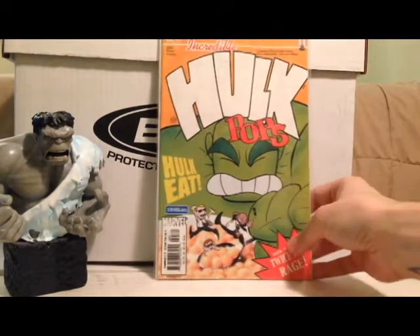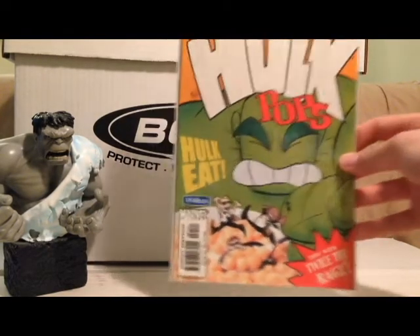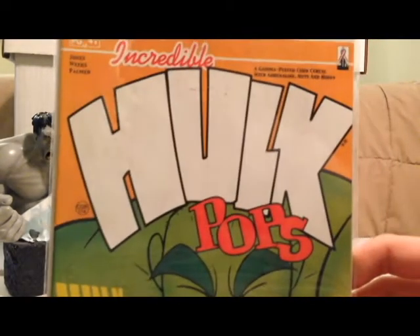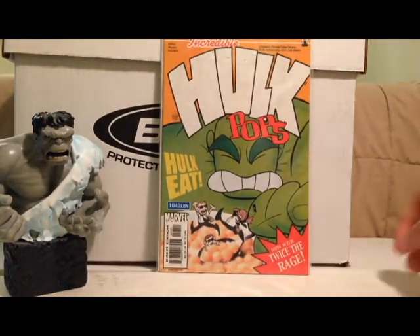Hulk number 41 from the Bruce Jones run — I just got this for the cover. I really hate the Bruce Jones run. It started out well enough, but the mystery that was the center of it got dragged out and the resolution was fairly lame. The cover is a little dirty — you can probably see some dirt on the white — but nonetheless it's a pretty fun cover.